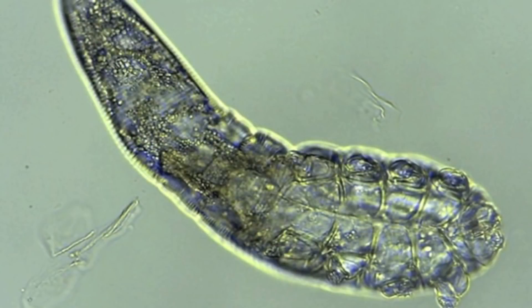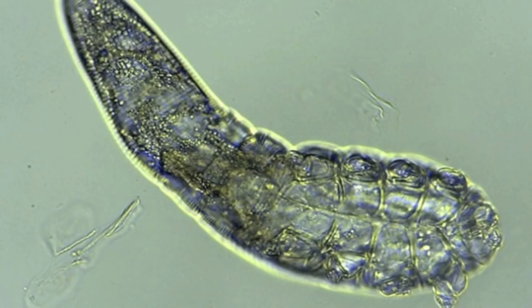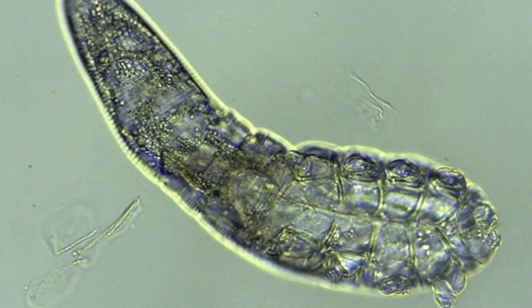When it comes to mating, face mites must manage the task within the confines of the follicle. After mating, the female deposits her eggs inside the hair follicle, and they hatch in about three days.